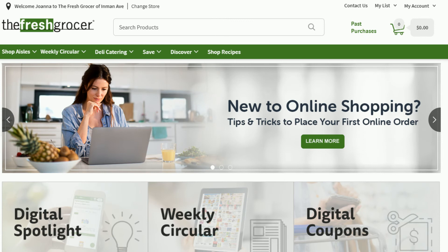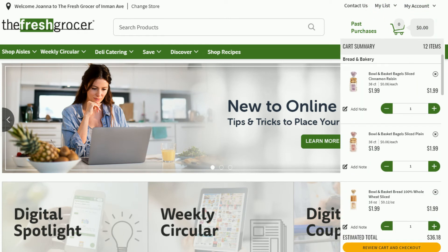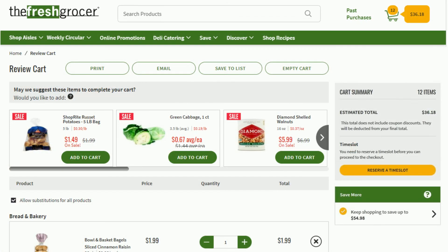When you're done shopping, click on the shopping cart at the top right-hand corner of the screen. Your cart summary will drop down, where you can see all items, prices, and quantities in your cart. To check out, click the Review Cart and Checkout button. After clicking Review Cart and Checkout, your shopping cart will be organized by department. You can also print a list of items in your cart, email the cart to someone else as a list, or save the cart as a list.